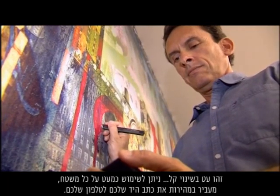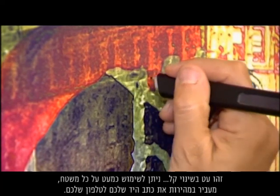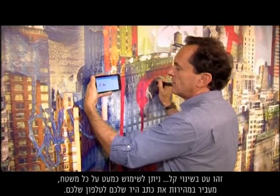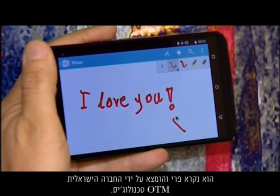It's a pen with a difference, usable on almost any surface, instantly transferring your handwriting onto your phone. It's called Phree, spelled P-H-R-double-E, and was invented by Israeli firm OTM Technologies.